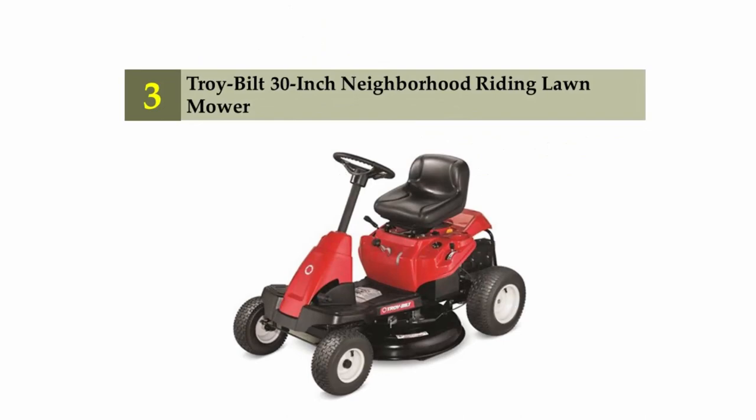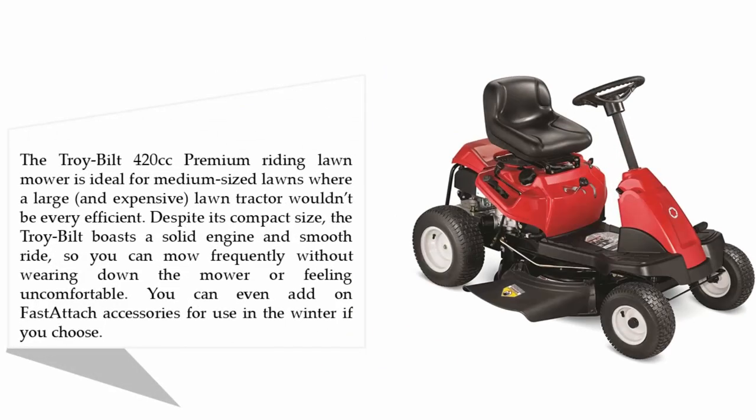Halfway through our list at number three: the Troy-Bilt 30-inch Neighborhood Riding Lawn Mower. The Troy-Bilt 420cc premium riding lawn mower is ideal for medium-sized lawns where a large and expensive lawn tractor wouldn't be very efficient. Despite its compact size, the Troy-Bilt boasts a solid engine and smooth ride, so you can mow frequently without wearing down the mower or feeling uncomfortable. You can even add fast-attach accessories for use in the winter.